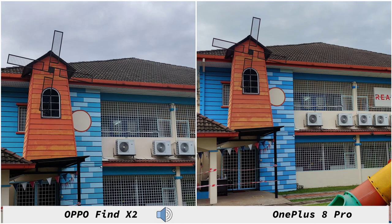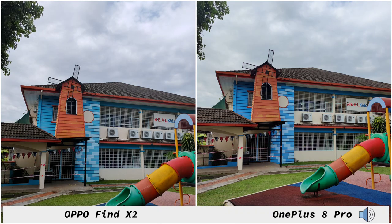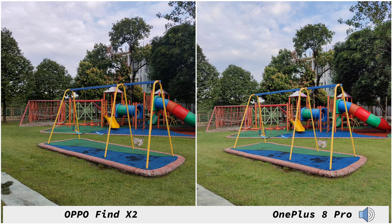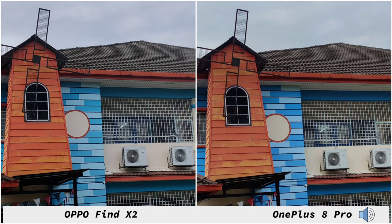Going on to the ultra wide, the OnePlus 8 Pro does a bit better thanks to its 48 megapixel ultra wide compared to the Find X2's 12 megapixel ultra wide. In general, the OnePlus 8 Pro gives you warmer images compared to the Find X2, which gives you a little bit more of a cold image, and you can still see some difference comparing the main lens going on to the ultra wide.